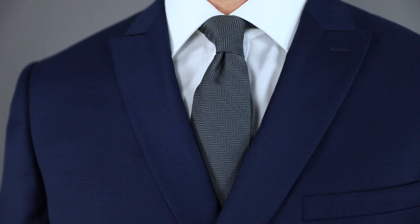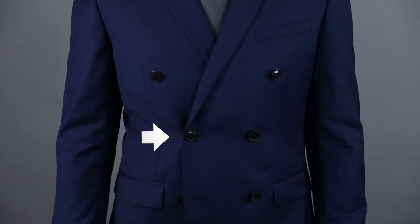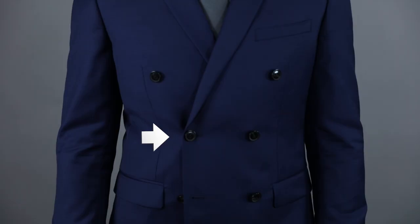Next up, I'm going to show you how to style a double-breasted suit. With a double-breasted suit, you want to make sure that your tailoring is on point — the way that the waist and the sleeves fit are going to make or break how good it looks. Keep your shirt and tie combo pretty understated because it is such a bold suit, you don't want everything to be too busy. When buttoning your double-breasted suit, follow the same rules that you would with a two-button jacket: the top button should always be buttoned and the bottom one should never be buttoned.